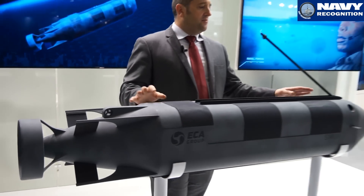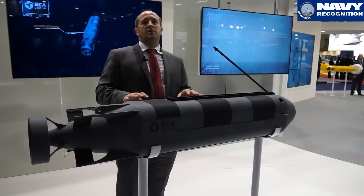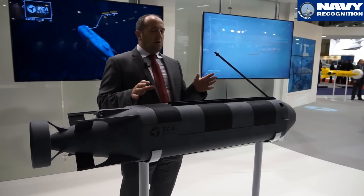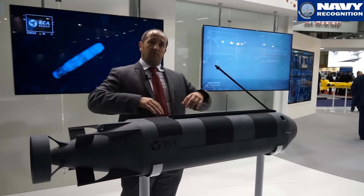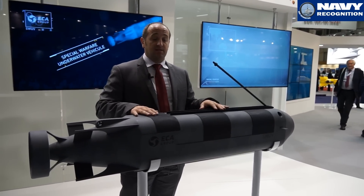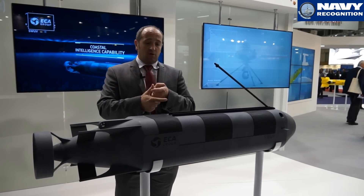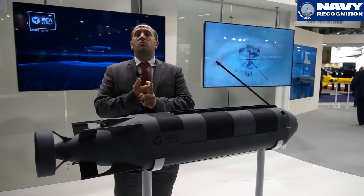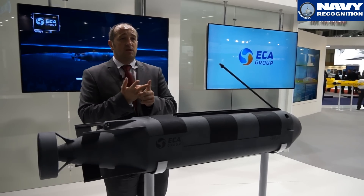This kind of vehicle is very interesting for interoperability with the submarine because you need only three links for supplies for the SDV: you need a battery link, a battery charger link, a breathable reserve link, and only a data communication link.